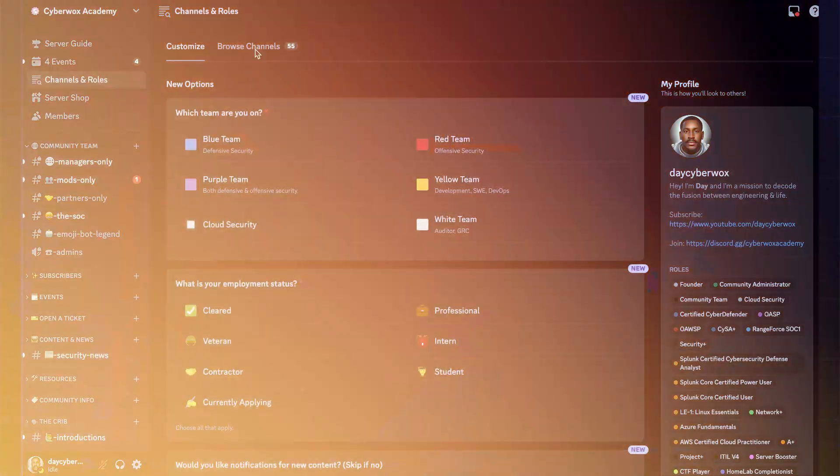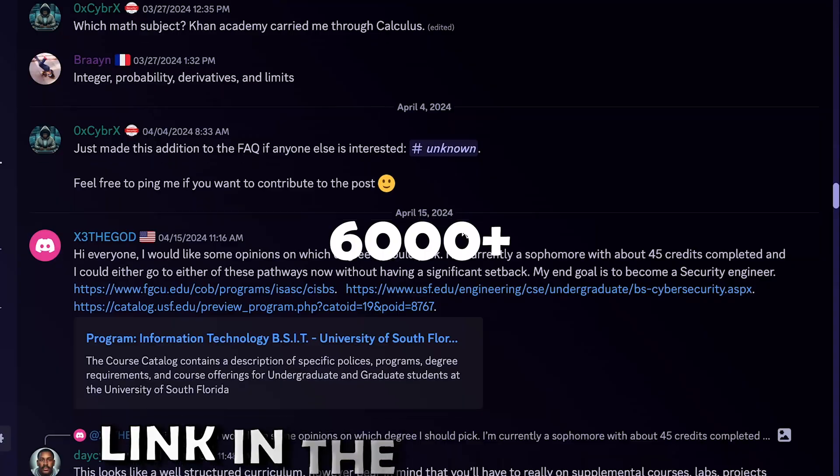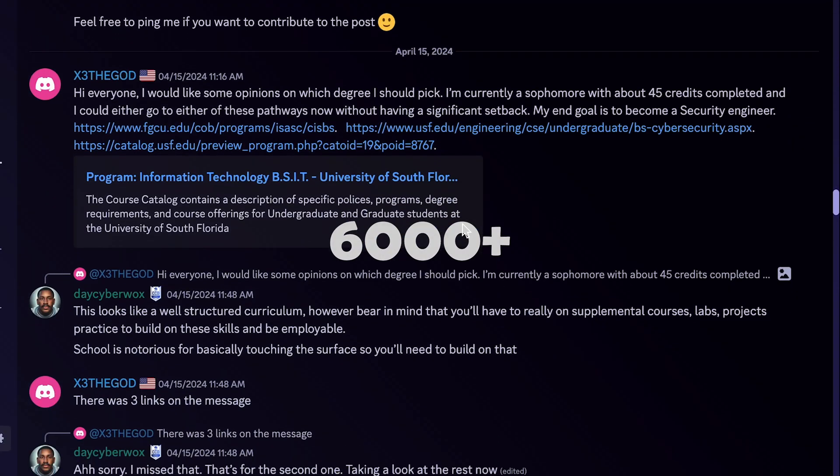If you want to join a growing community of learners and professionals, check out CyberWorks Academy, our Discord community linked below. We've got over 6,000 members supporting each other on their cybersecurity journey every day. If you found this video valuable, consider subscribing and checking out these next videos on the screen, where I break down how to get into cybersecurity in 2025 — with the one on the left being more specific to cybersecurity engineering.